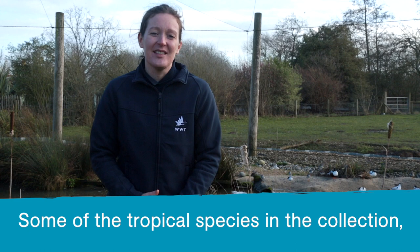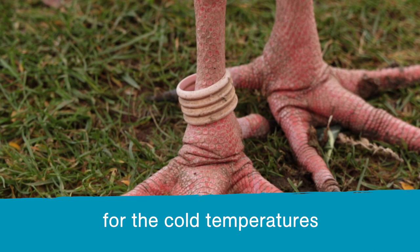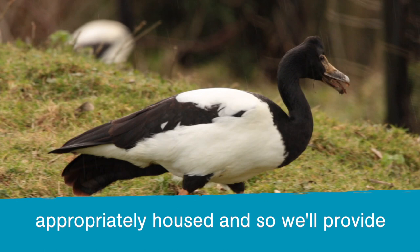Some of the tropical species in the collection, such as the magpie geese and screamers, are definitely not evolved for the cold temperatures we experience here in the UK. As aviculturists, it's our job to make sure they're appropriately housed, and so we'll provide straw and nice warm shelters for them whenever the temperatures drop.